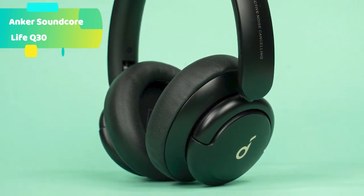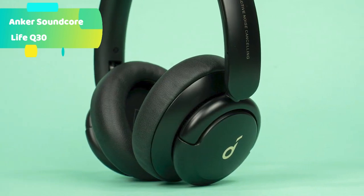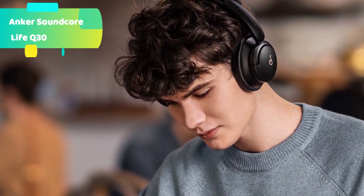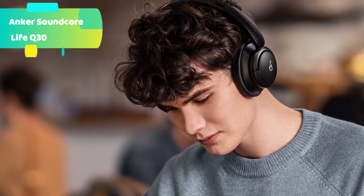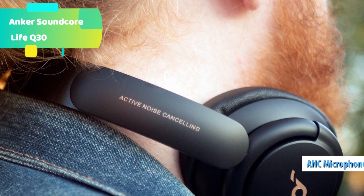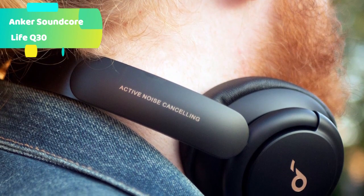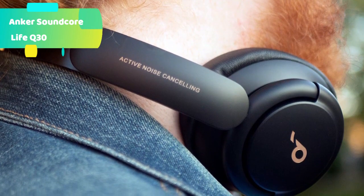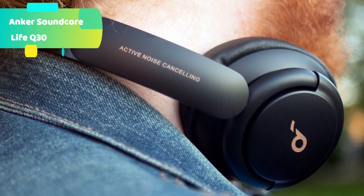40-hour playtime: the Life Q30 active noise cancelling headphones play up to 40 hours in noise cancelling mode. Standard mode extends playtime to 60 hours, while a short 5-minute charge gives you 4 hours of listening. The Life Q30 features ultra-soft protein leather earcups with memory foam padding, and the lightweight build ensures comfort for long listening sessions.